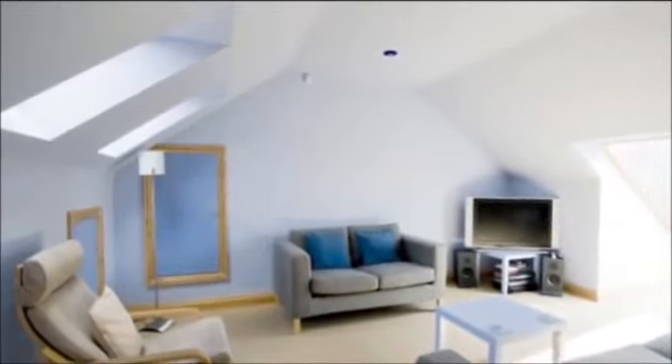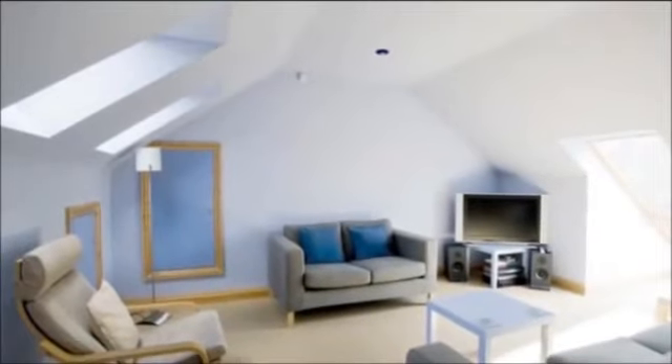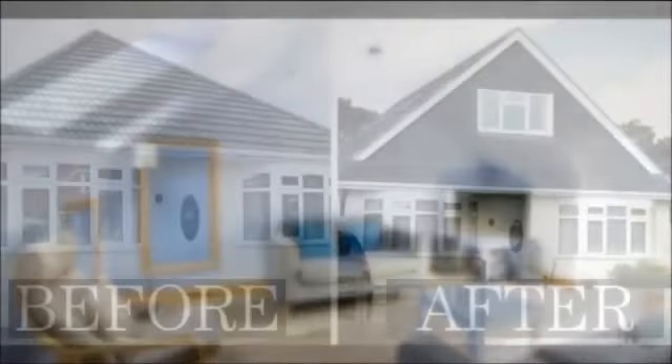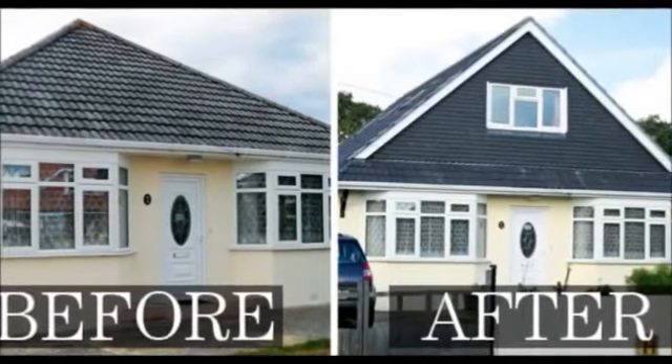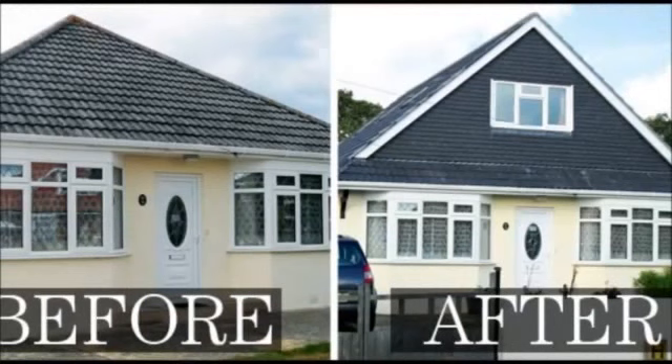Choosing our team of specialists means that you can benefit from their experience and expertise. They will be able to advise on what portion of your space is usable, whether you can add a bathroom and whether you can add windows to your roof.